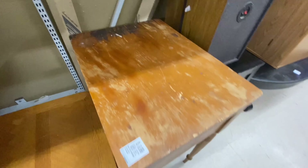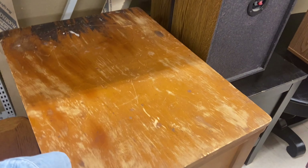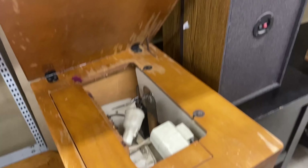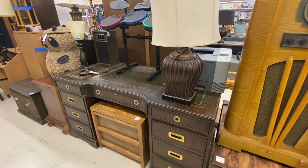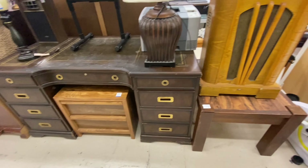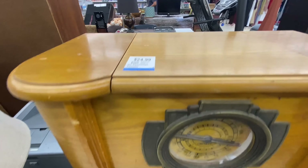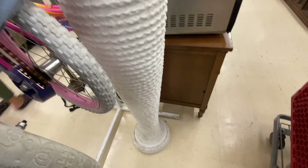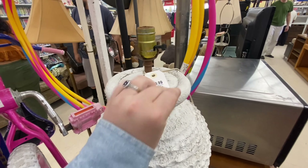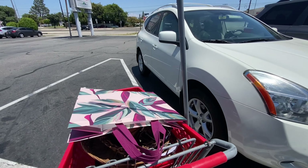Another thing on my thrift list is a table for right when you walk in my front door. I thought this guy was so cute, but it actually ended up being an old sewing table — which was pretty cool, but I need something with a little bit of storage for by my door, so I left that one. That was a really good price though, and if you refinish and darken the wood it would be so pretty. I also saw this vintage Crosley radio, which I thought was super cool. And this is a lamp that everybody and their mother is looking for right now — it's cute, it's just not totally my vibe. So that's it, we are going to head back home.